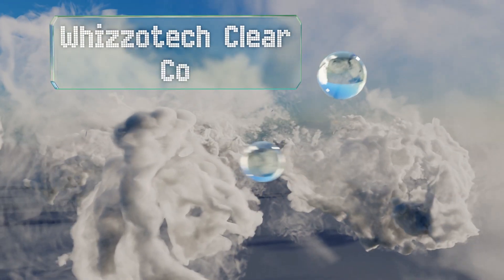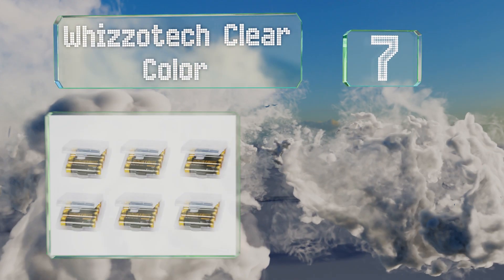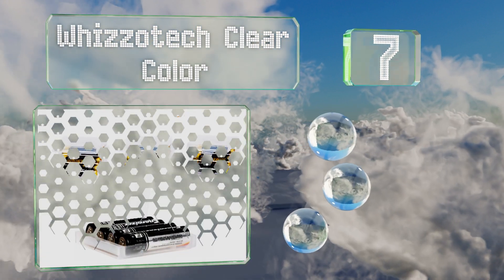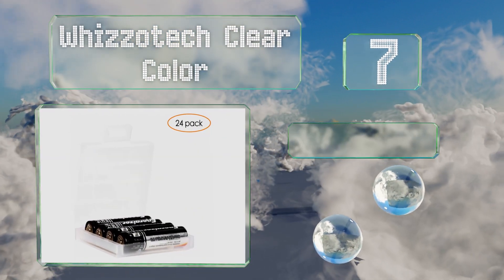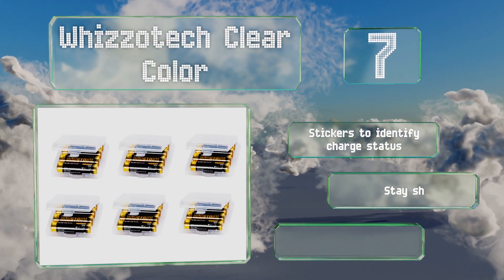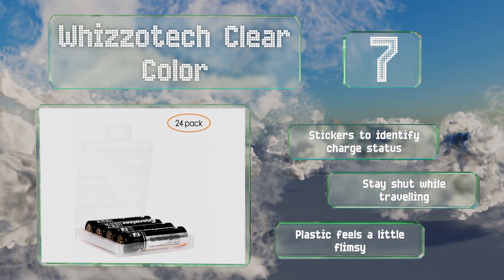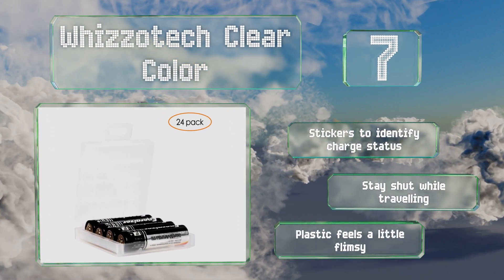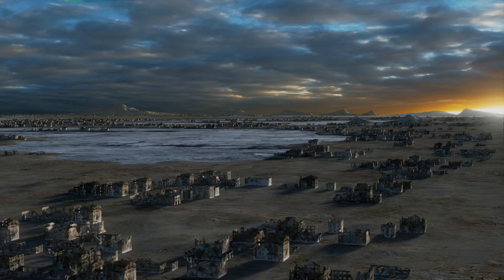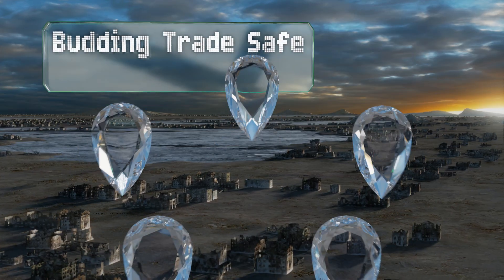At number seven, the Wizotech Clear Color is a pack of six holders that can carry up to four double-A or five triple-A cells each. They can be attached to each other to prevent your drawer from getting cluttered, or separated if you need to take them on the go. These include stickers to identify the charge status and stay shut while traveling, but the plastic feels a little flimsy.